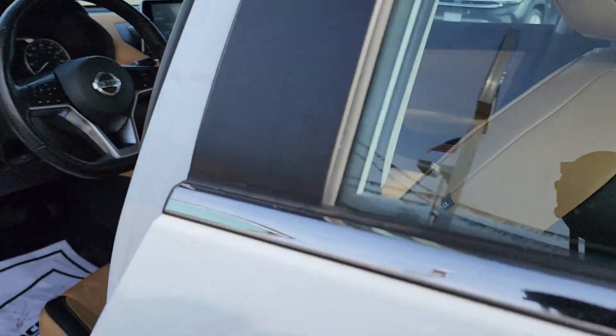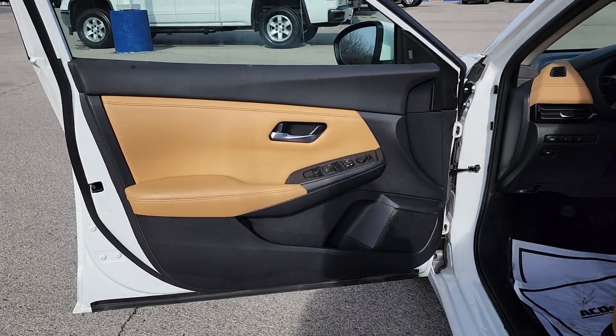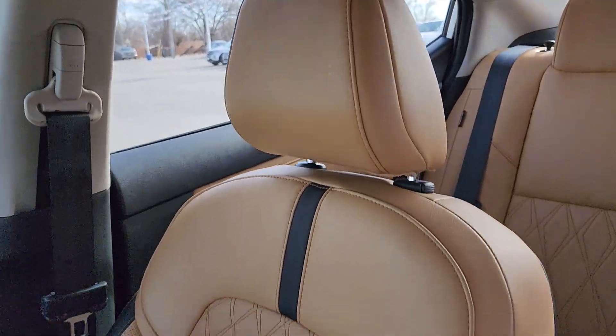Drive smart, drive well. This Sentra is waiting for you. Come in for a fun and easy road test. Our team will make it the best part of your day. Our team will work harder for you. Do not worry.